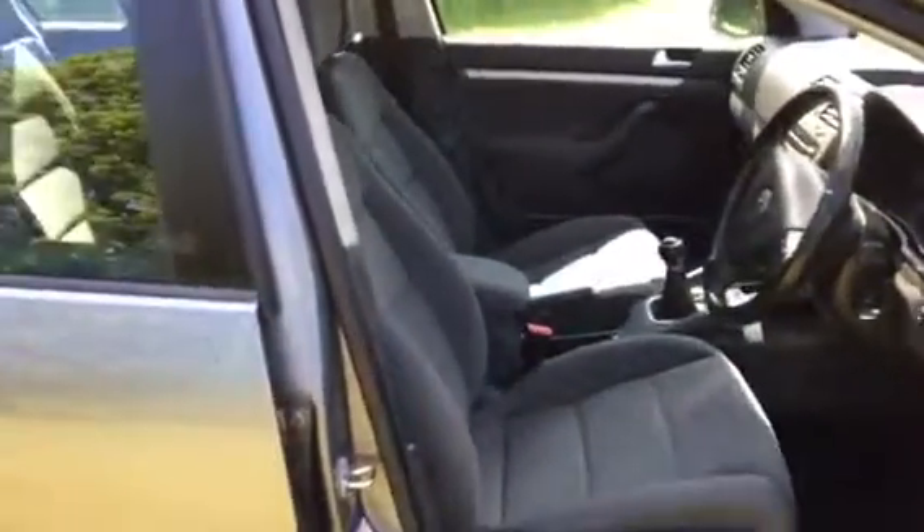Here's a nice Golf. Let's shut that door. Sounds like a Golf.